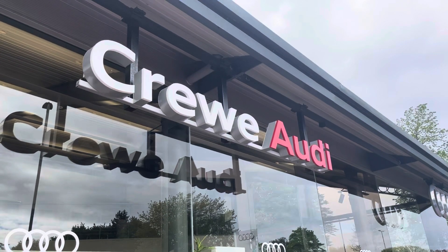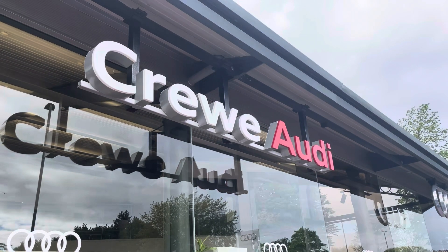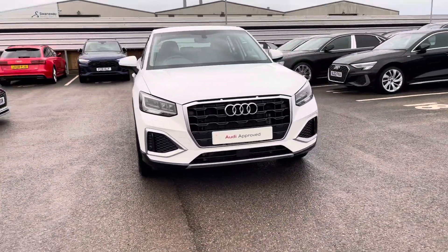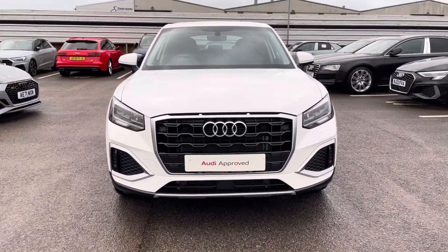Hello, my name is Jake, welcome to Crew Audi. Today we're taking you around this approved used Audi. Starting off, we're looking at this Audi Q2 Sport 35 TFSI and we can see that corner white solid finish.